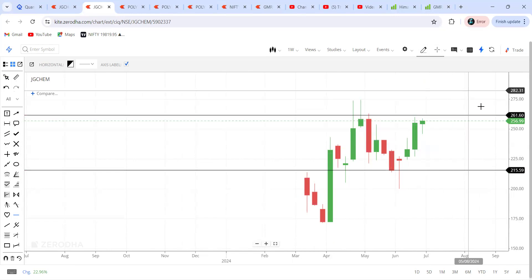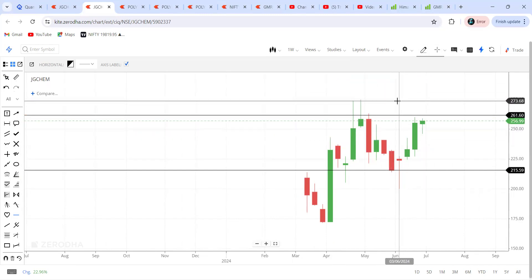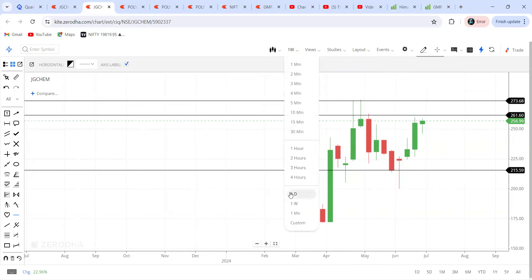In case you're not willing to buy today itself, if it breaks the 260 level and sustains above, then you can go for a buy. There is a little bit of selling here, so 273 can be your first target. Then once it creates a new high, you can carry that forward to upcoming days as well.